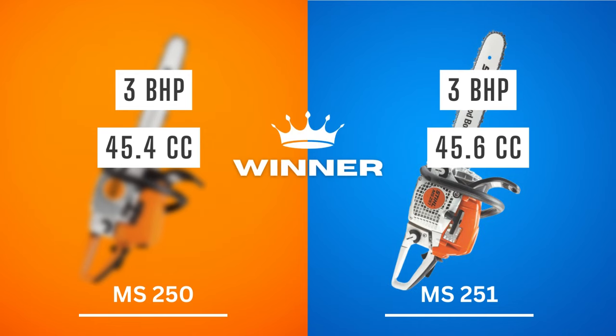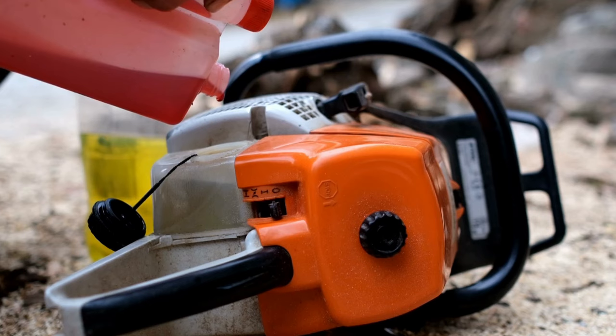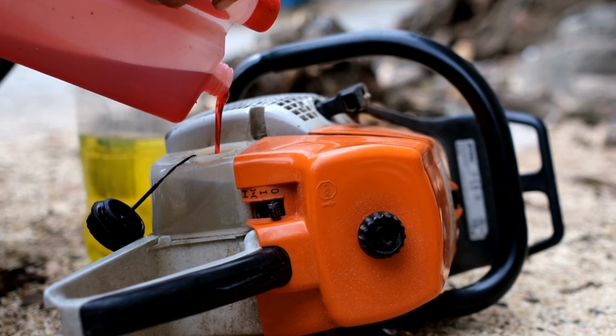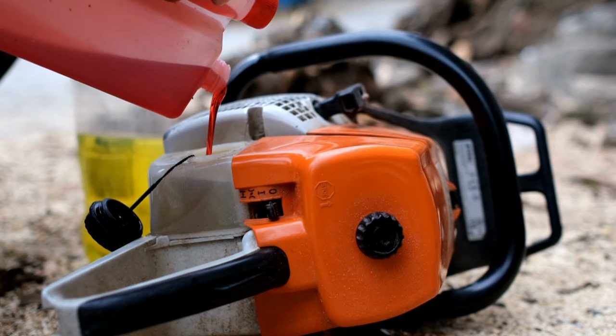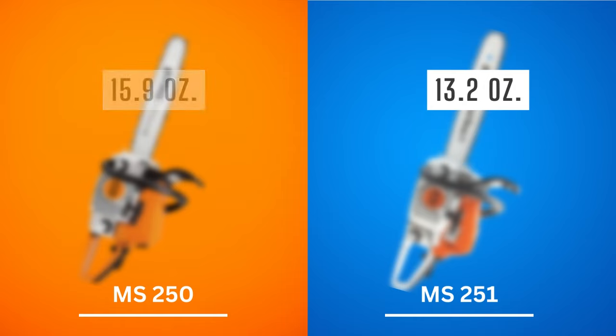Fuel storage capacity is crucial for gas chainsaws, as they consume a lot of fuel — some power saws will consume an entire tank in about an hour. You should always choose a product with a large fuel capacity. The MS-251's tank can hold 13.2 ounces of fuel, which is decent, but if you require more, the MS-250 is the better choice with an enormous 15.9-ounce fuel tank, preventing you from having to refill repeatedly during work. Winner: Stihl MS-250.